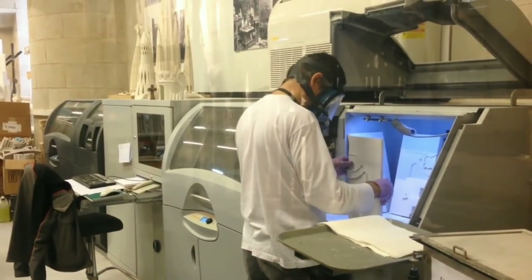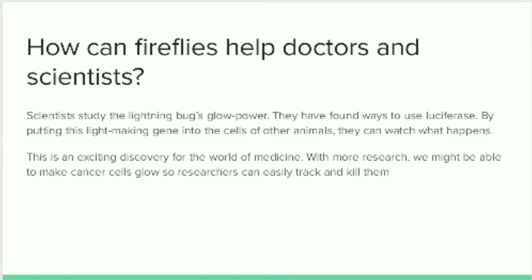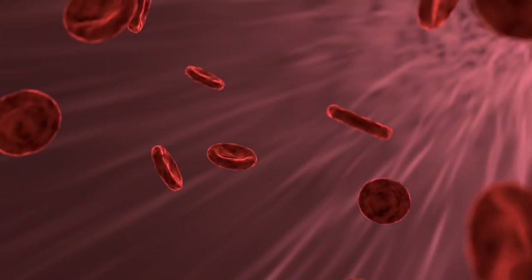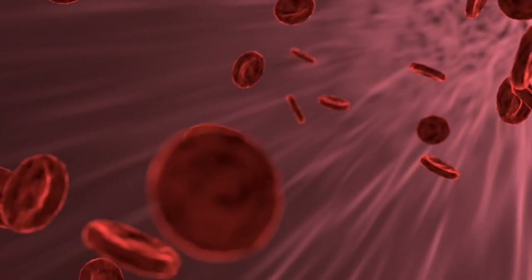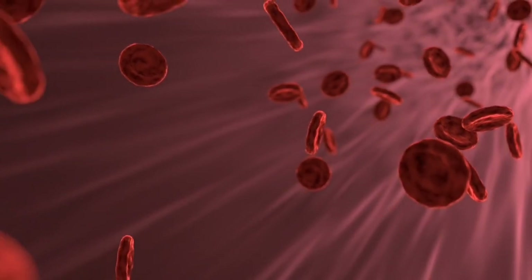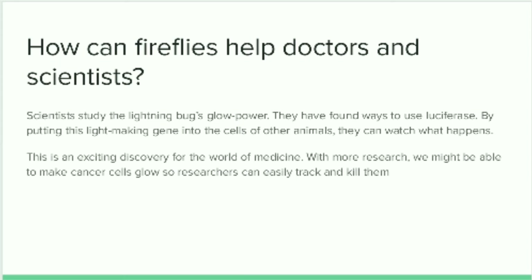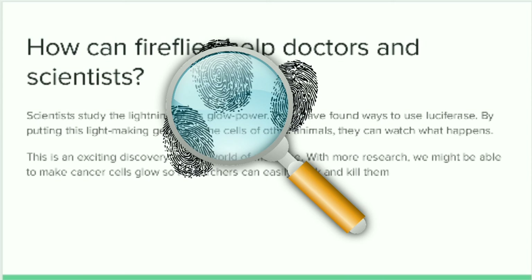The firefly's glow power has been studied by scientists, and they have found a way to use the luciferase enzyme — placing this light-making gene into the cells of other animals so they can watch what happens next. This is an exciting discovery for medicine; with more research, we might be able to make cancer cells glow so that researchers can find and kill them easily. Forensic science also uses luciferase in investigations — a weak solution containing this firefly enzyme can be used at a crime scene to reveal tiny bits of blood that the human eye might not be able to see.